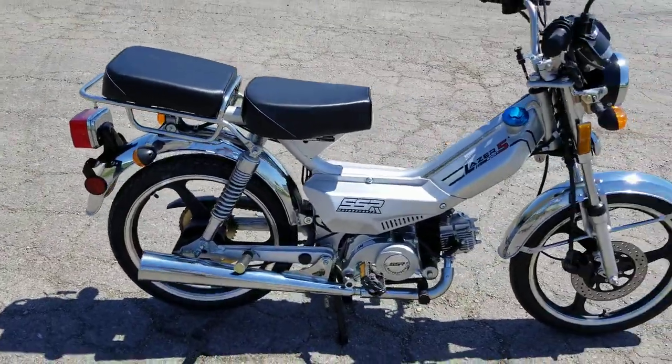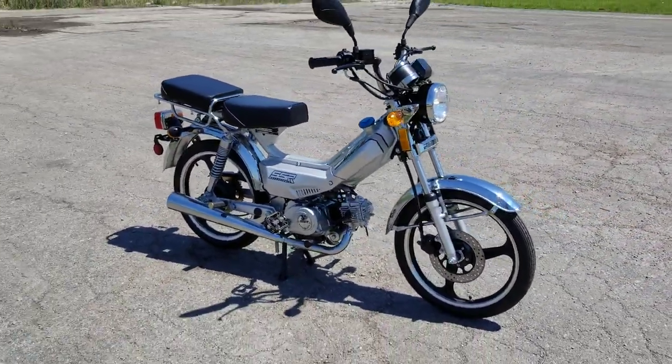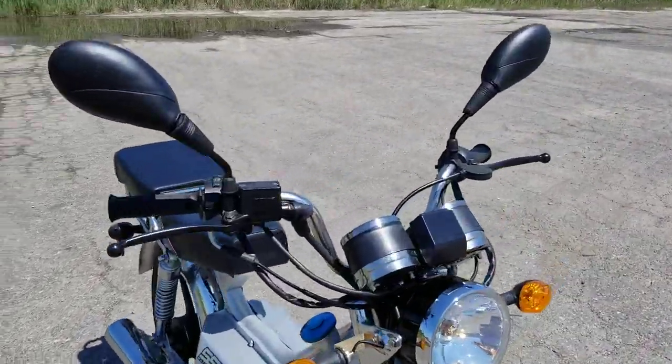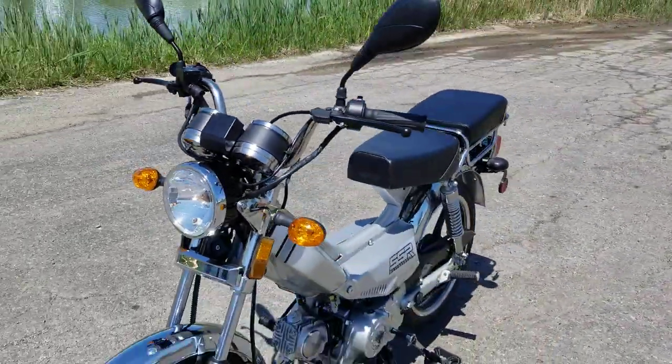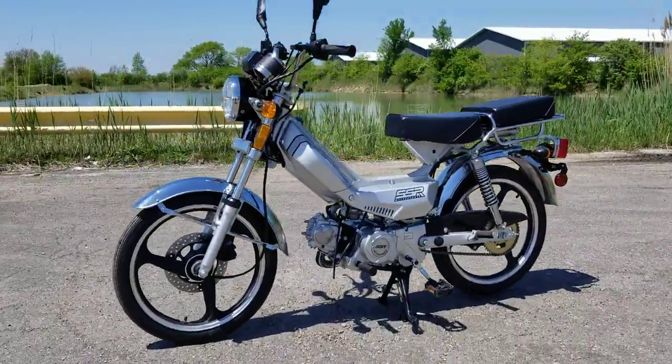It's a four-stroke motor that cruises up to 30 to 35 miles per hour. Give us a call right now at SaferWholesale.com — 866-606-3991 — and we can nationwide ship this right to your home or business.